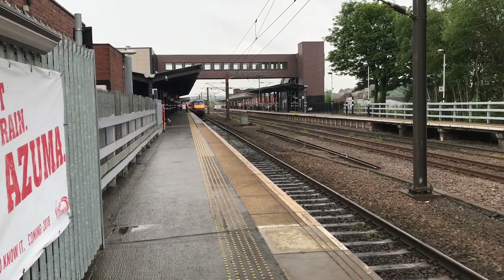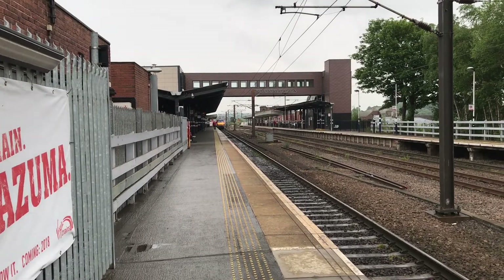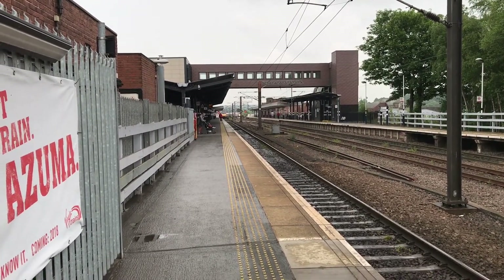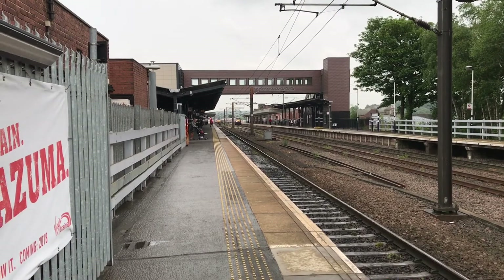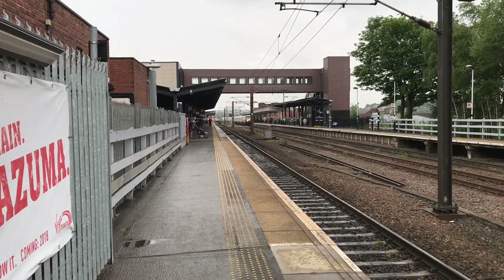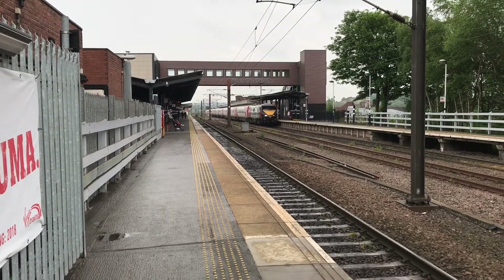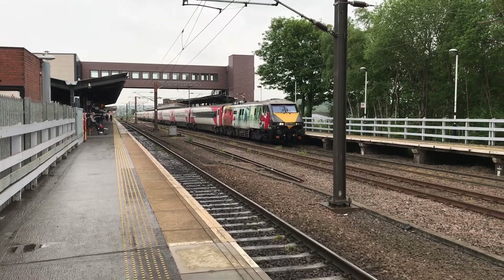I'm going to keep rolling because coming in now is 91 — I think it's 91 triple one, the Battle of Britain — on its way to Leeds where it terminates and turns around. We'll catch her on the return journey as well, because I'm going to be here for about an hour or so. Here she comes. Yeah, it is triple one — I was right — in its very lovely livery.